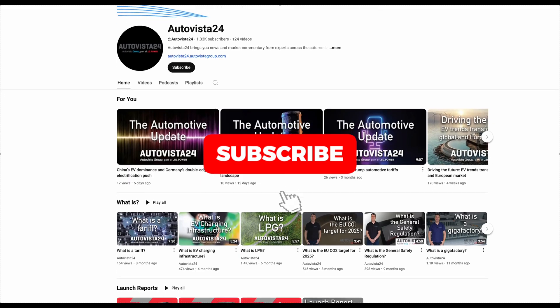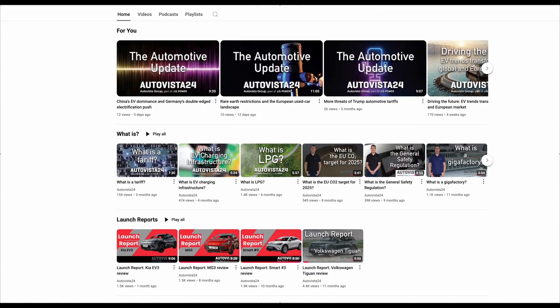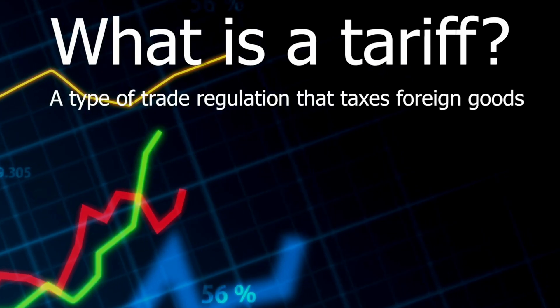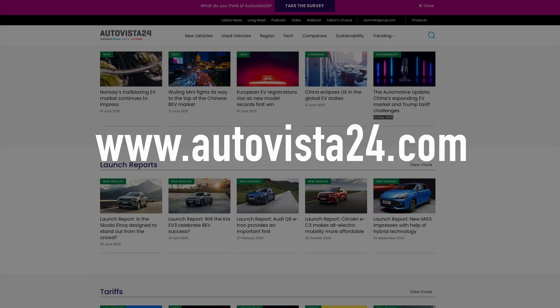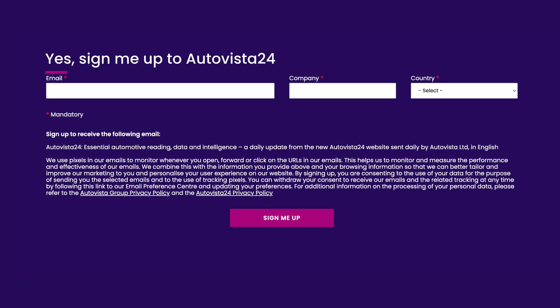Don't forget to visit the Automaster24 YouTube channel and like and subscribe to stay up to date with all of our content, including our launch report series, webinar details, and further what-is videos. You can also visit Autovista24.com to find our latest analysis on the automotive market and scroll to the bottom of the homepage to sign up to our free daily email.